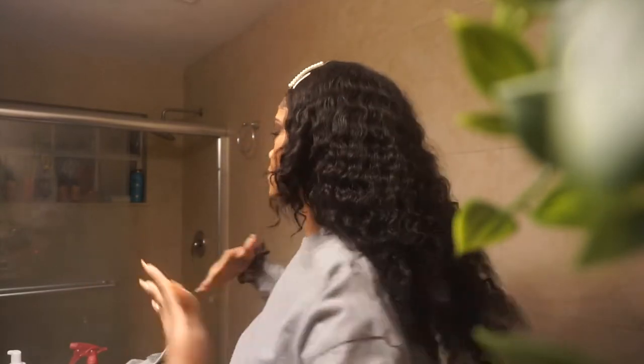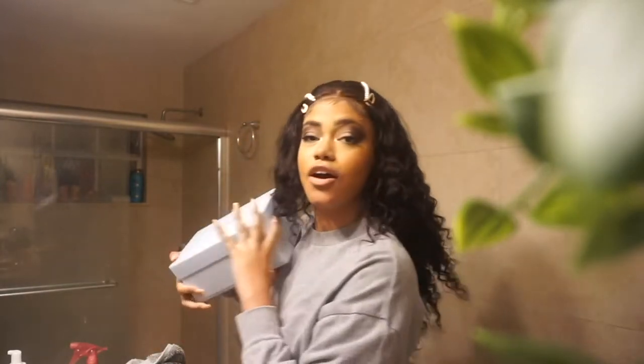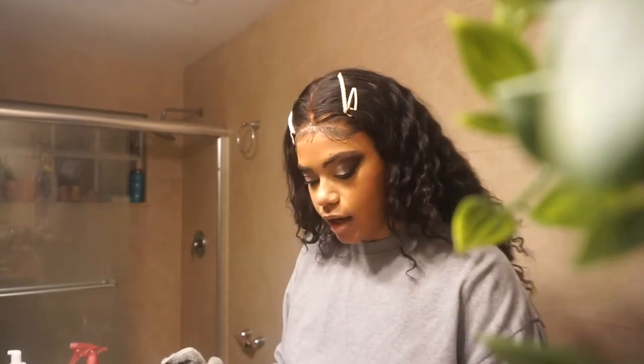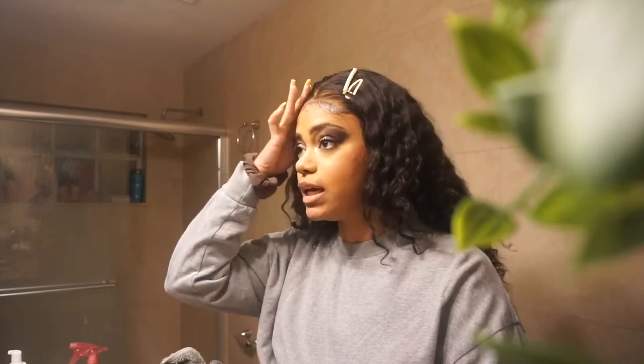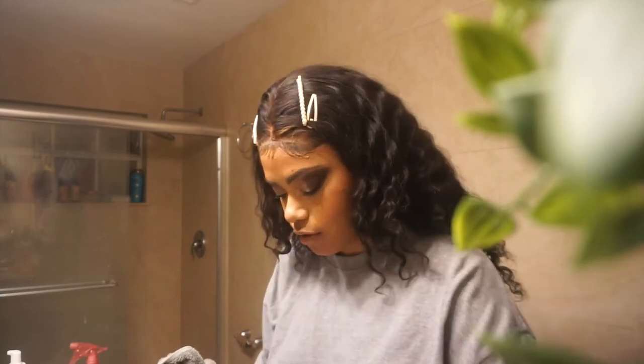Hey guys, it's Nikki, and welcome back to my channel — or welcome to my channel if you're new. In today's video, as you can tell by the title and my background, I'm gonna be trying out some new skincare today. That skincare is Fresh. I was gifted this box filled with items, and I thought, hey, why not film a video trying them? Fresh is a very popular brand and I'm really excited to try it out since I haven't tried Fresh yet.